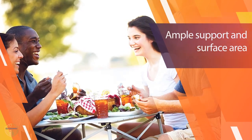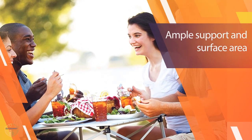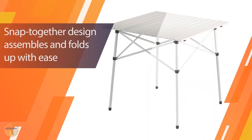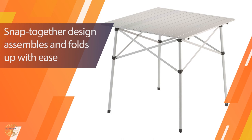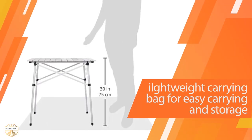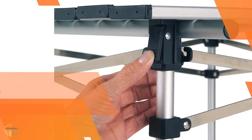The Coleman Outdoor Folding Table will fit easily in any vehicle. It folds up for easy storage and transportation. It features a design that provides an ideal surface for eating or relaxing in the outdoors — perfect for camping, picnics, tailgating, and more.